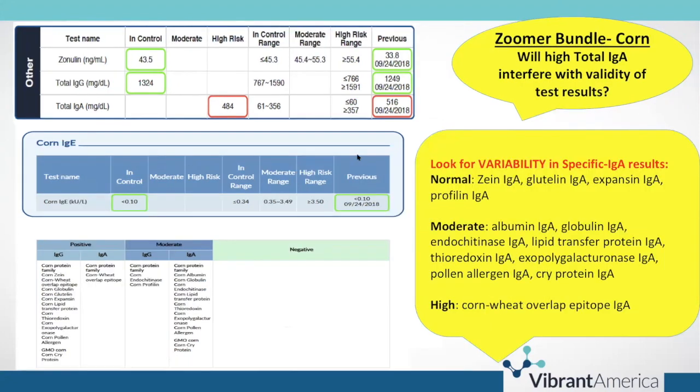On their corn zoomer — you really can't predict, it's so highly variable. The corn zoomer is very reactive for specific IgA results. Zein IgA is normal, glutelin IgA is normal, expansin IgA is normal, and profilin IgA is normal. However, moderately elevated results include albumin IgA, globulin, endochitinase, lipid transfer protein, thioredoxin, exopolygalacturonase, pollen allergen, and corn crystal protein IgA. Strongly positive is the corn-wheat overlap epitope — the one that most resembles or has the most molecular mimicry with gliadin in wheat, inducing that gluten-like response from corn.